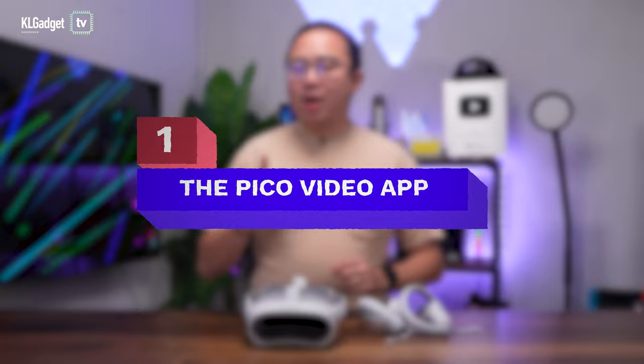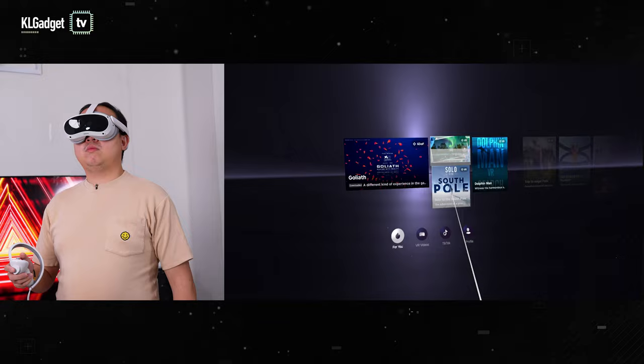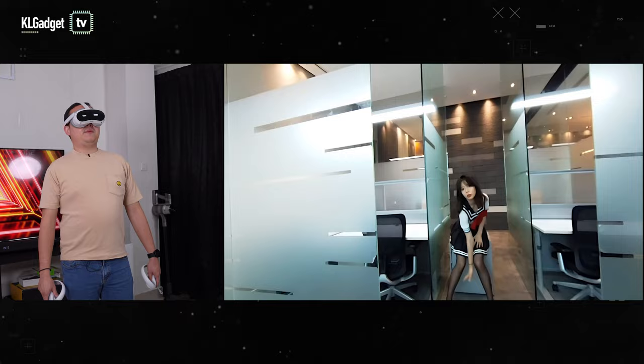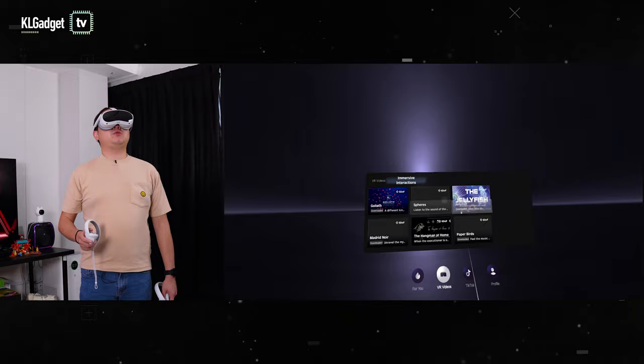Number one, the Pico Video App. Watching 360 videos isn't new on VR headsets, but the Pico Video app takes that experience up a notch with a huge library of high quality videos. There are informative educational videos, stunning travel videos, and even some really entertaining ones. The video library is constantly updated, which will hardly bore you.